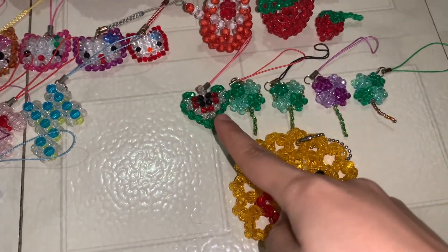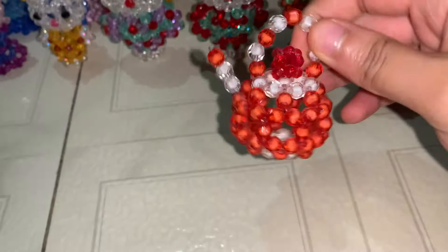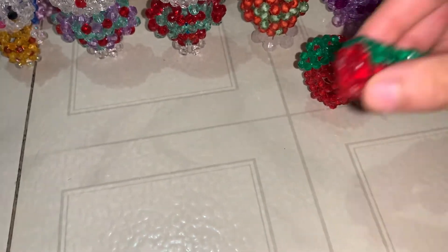This is a watermelon keychain and a happy face keychain. Next we have a teapot, an apple, and a strawberry.